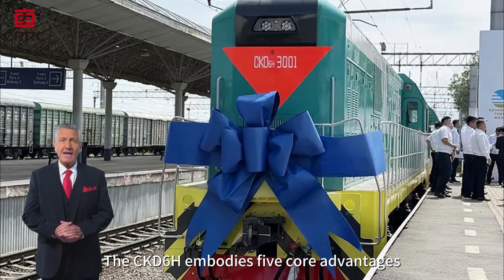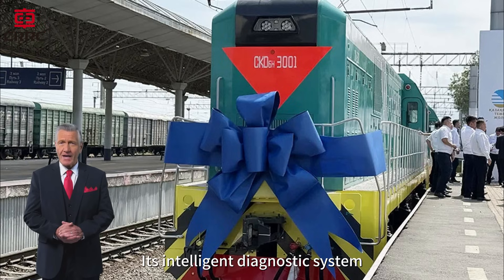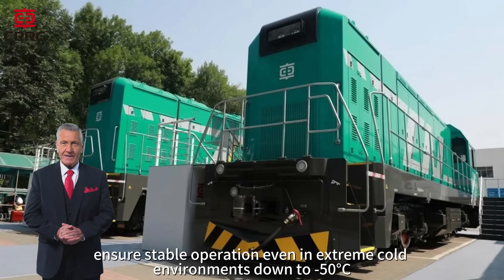The CKD-6H embodies five core advantages. It is green, safe, intelligent, economical and reliable. Its intelligent diagnostic system, four-layer safety protection and rapid charging technology ensure stable operation even in extreme cold environments down to minus 50 degrees Celsius.